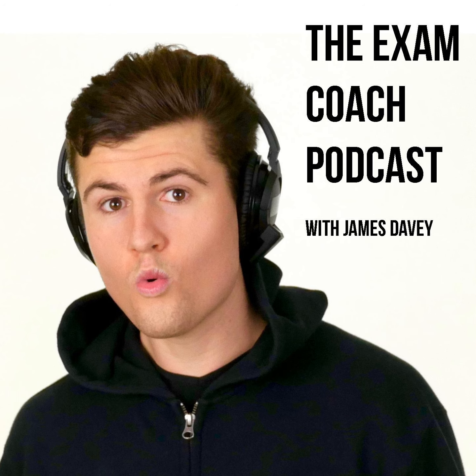Welcome to the Exam Coach 11 Plus Exam Daily Vocab Show, where we build your 11 Plus exam vocabulary one word at a time. Today's word is alibi. It is pronounced al-a-bi and spelt a-l-i-b-i. Think 'alley' and then 'by' with an i.